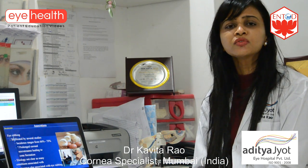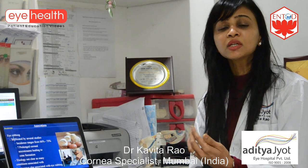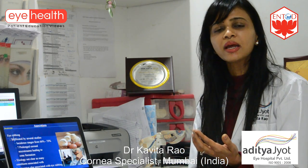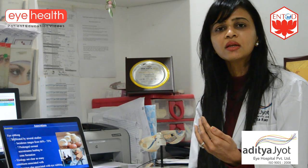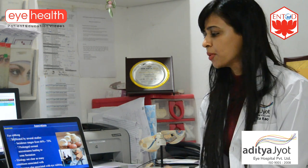Because of recent advances in technology, keratoconus is not only easily diagnosed but can also be prevented through various treatment options like collagen cross-linking. Hence it's important that the child be seen by a cornea specialist where corneal topography is done, and if keratoconus is present, it is diagnosed and then treated promptly.